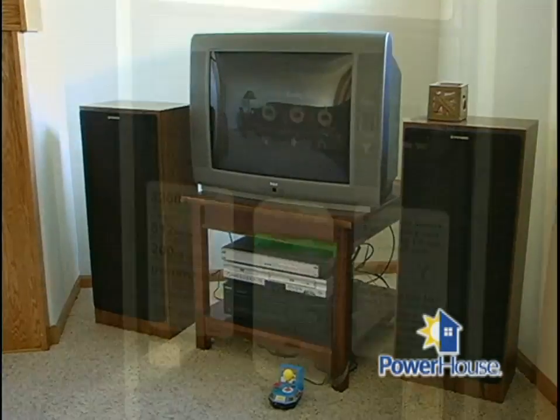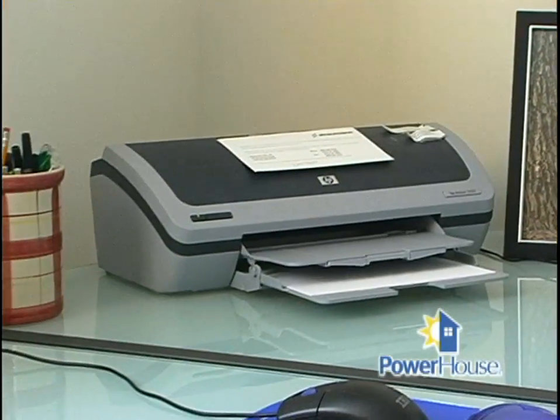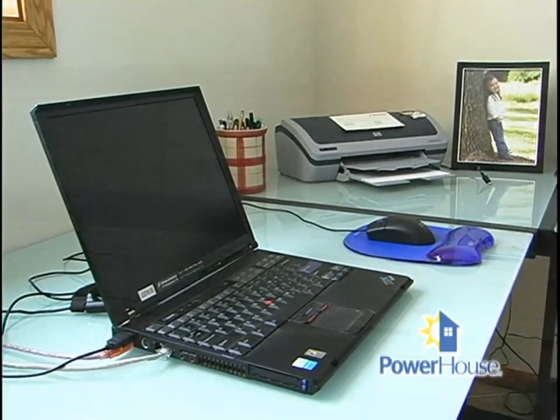Some of the biggest offenders are cell phone chargers, TVs, VCRs, computers, and microwaves. For example, a computer and monitor, both in sleep mode, can use about 25 watts of power.